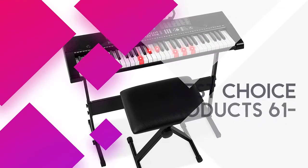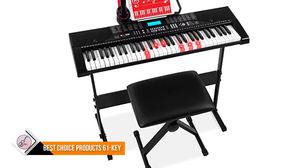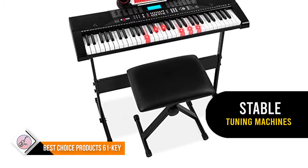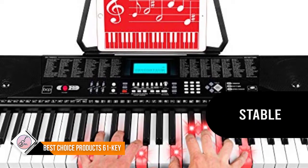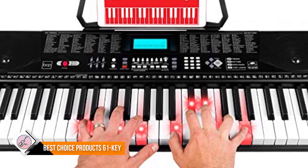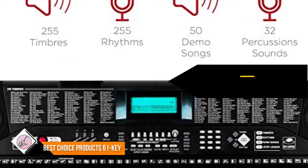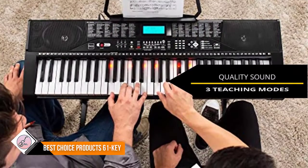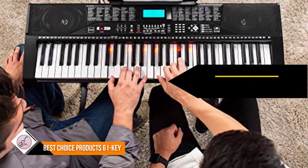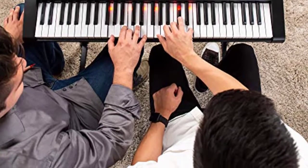Number three: Best Choice Products 61 Key. Complete with 61 keys, 255 timbres, 255 rhythms, 50 demo songs, 32 types of keyboard percussion, and a starting tempo of 120 BPM, plus an H-style keyboard stand, music stand, and padded stool. One-key follow and ensemble modes provide lessons for novice players, with an LCD display, light-up keys, recorder with playback, and piano note stickers to help them learn to read music.